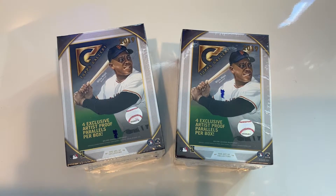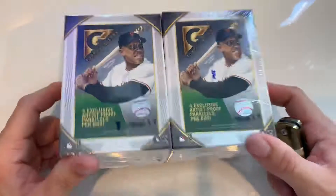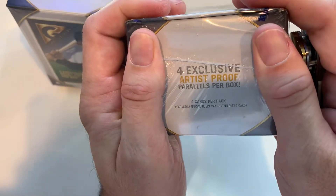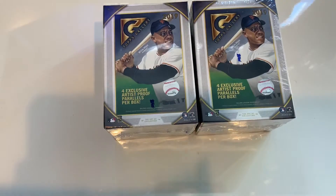What's up? Got a couple of Topps Gallery 2019. Found these at Walmart. It says it has four exclusive artist proof parallels per box. Anyway, figure open it up, see what's in here.